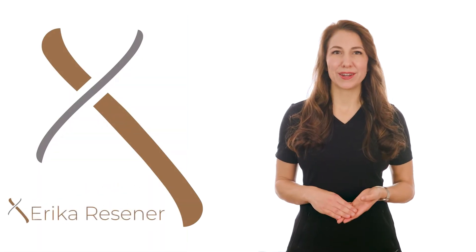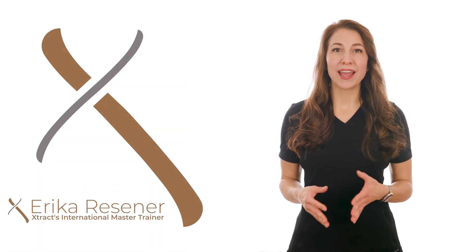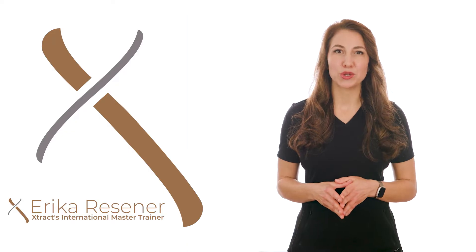Hello, I am Erica Reisner and for the past five years I have been EXTRACT's International Master Trainer. I am also a licensed esthetician and a permanent makeup artist. I am here to share with you why I chose to work with EXTRACT.